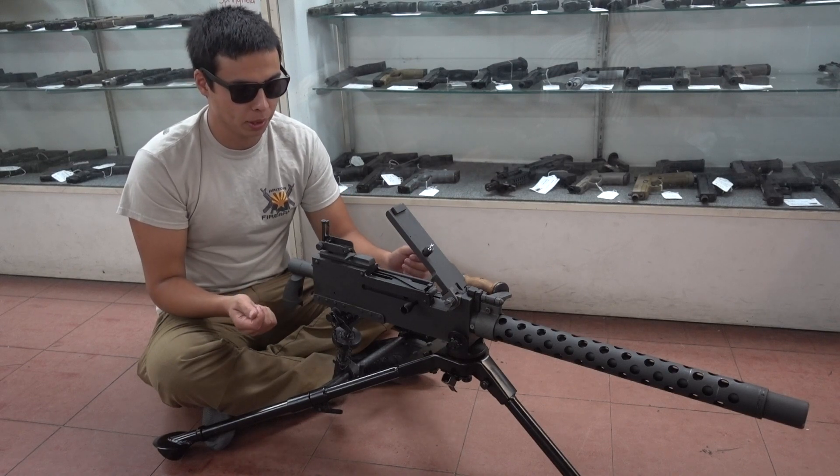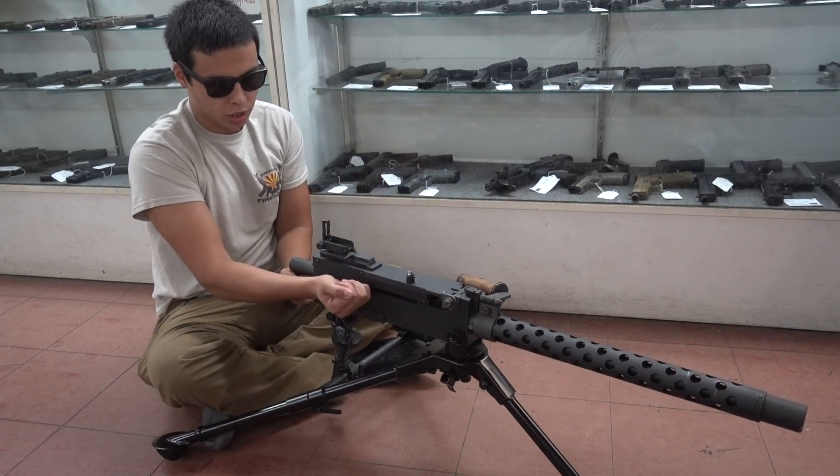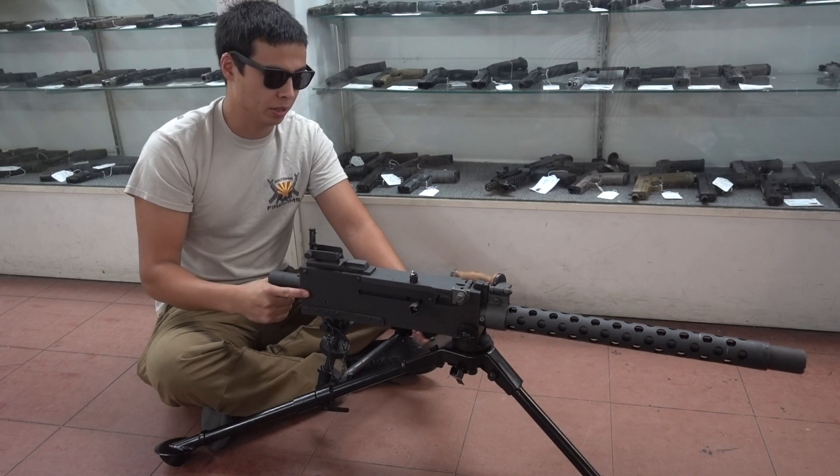If you had a belt of 308 ammo, you'd lay it in the tray, close this, hold the charging handle on the back and you'd be ready to shoot. This one comes on a tripod and it is a pretty nice gun.